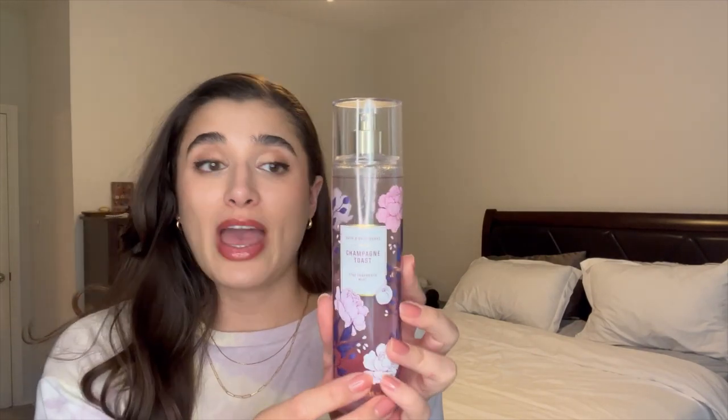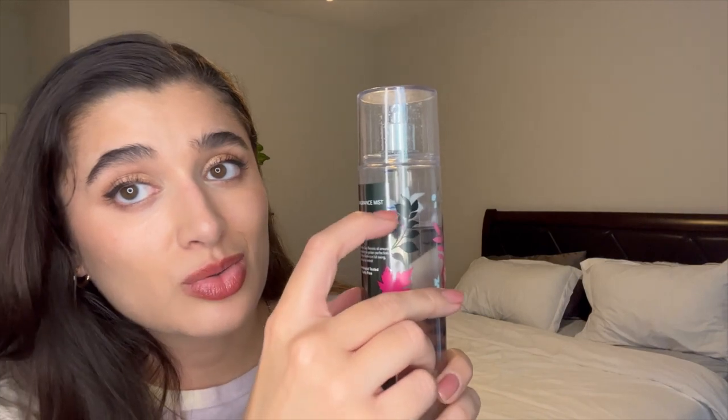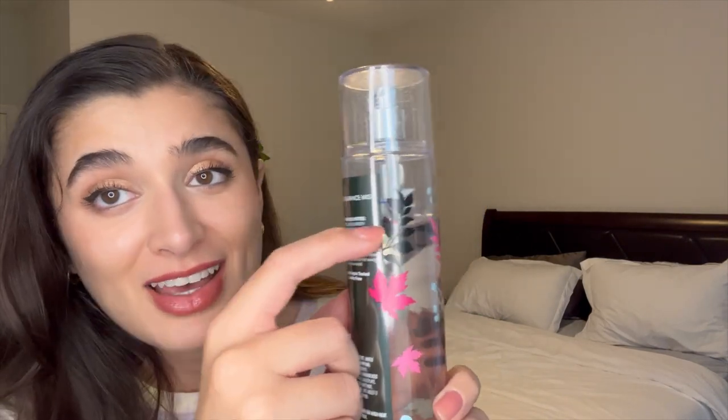Next are the body sprays. First I have Champagne Toast, which I've gotten some good progress on — from this to this. I've been using it as a refresher and as a room spray downstairs in the living room. My goal was just to get it to the middle of the bottle, but I've gotten past that, so I'm really proud of myself. I do crave a fruity scent like this every now and then. The goal is to have it used up by the end of the year. For Bonfire Bash, I have a little bit of progress — from here to here — but not enough in my opinion.